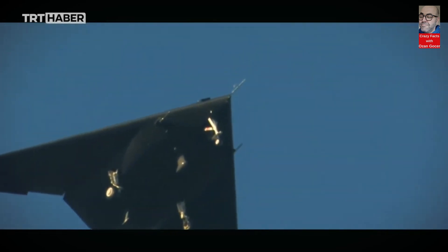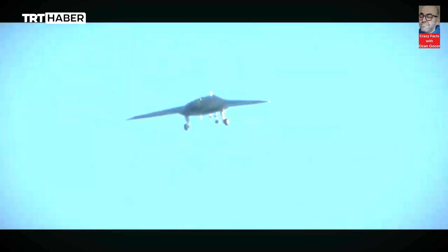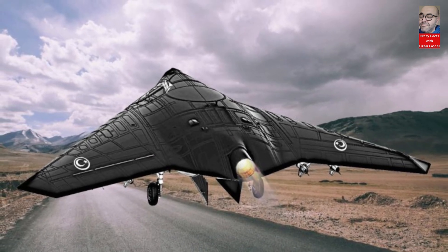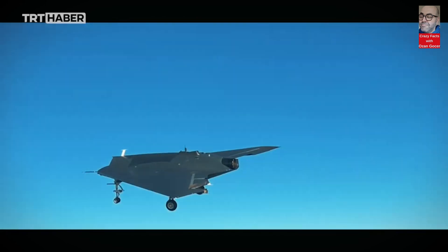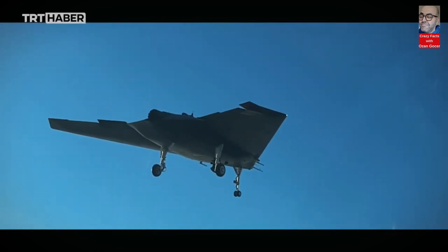Anka 3 MIUS is a highly successful product of the Turkish defense industry. It is used for various tasks such as military surveillance, reconnaissance, intelligence gathering, and armed attacks. Anka 3 MIUS has the capability to perform long-range missions with a flight time of 10 hours.